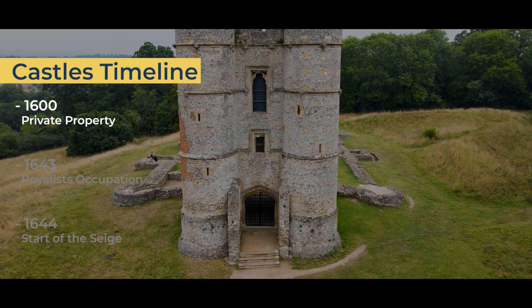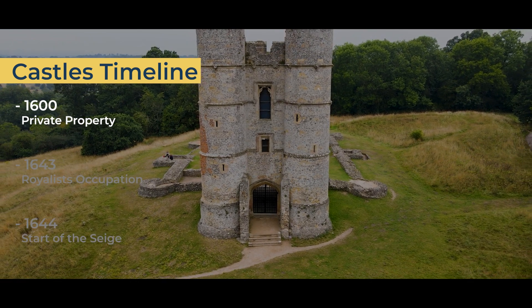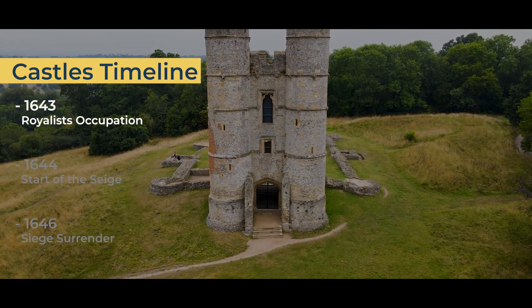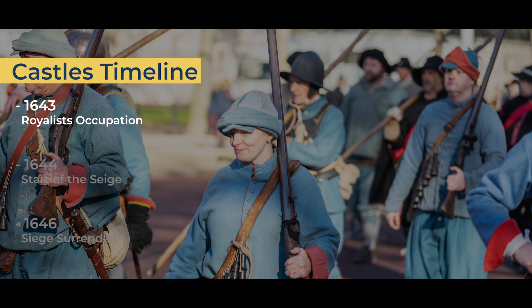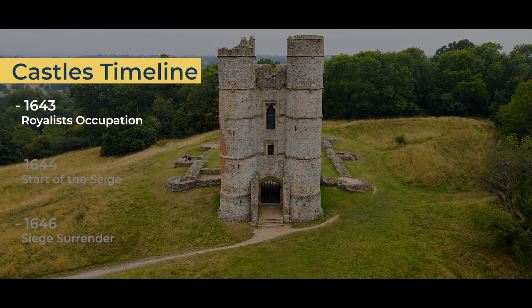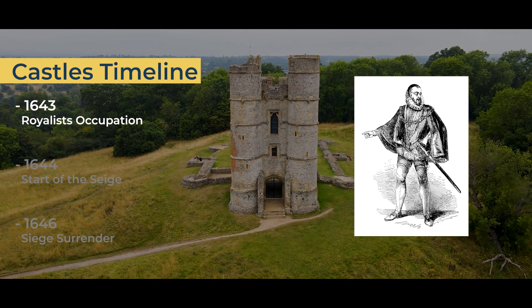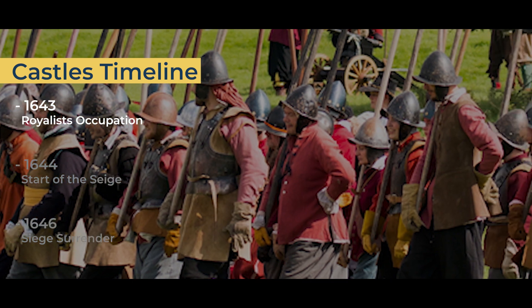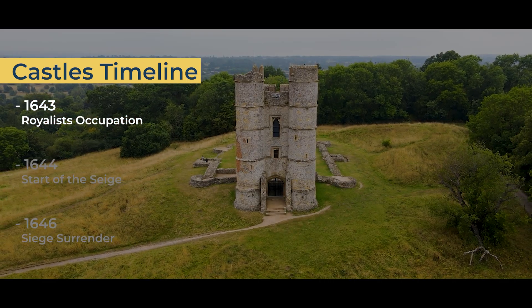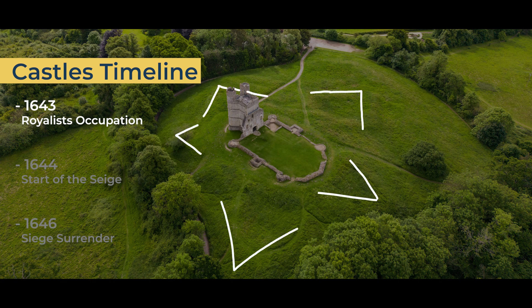In 1600, Donnington Castle became private property once again after Elizabeth I granted it to Charles Howard, the first Earl of Nottingham. By 1643, Donnington Castle had changed ownership several times. When the English Civil War broke out, it was owned by the parliamentarian John Packer and his family. That year, Charles I sent the Royalist Sir John Boyes to take Donnington away from John Packer. Sir John Boyes brought 200 foot soldiers, 25 cavalry, and sufficient cannons. After taking Donnington, Sir John Boyes quickly enhanced the castle's defenses, adding star-shaped earthworks around the lower slopes of the hill for gun emplacements.